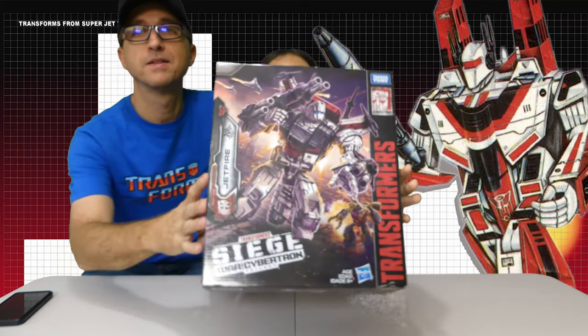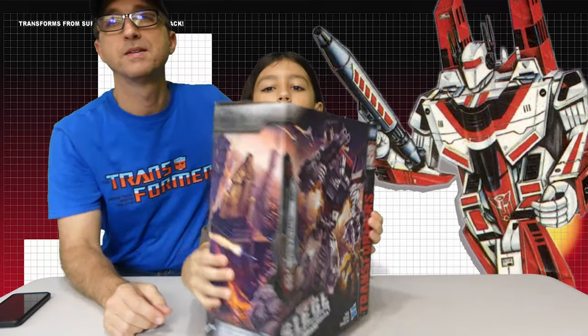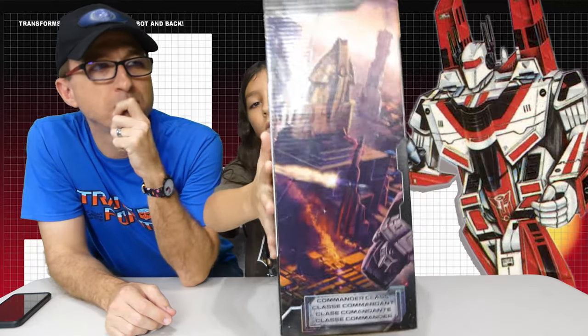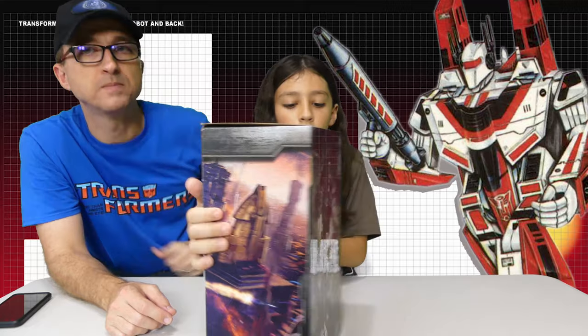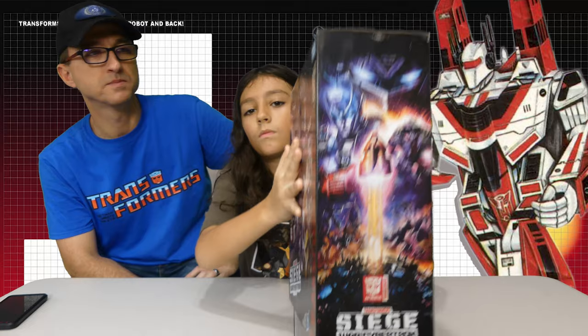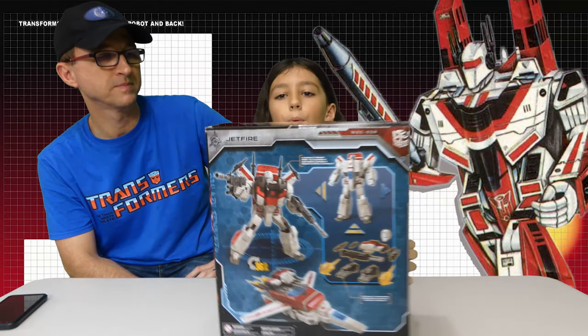So here's the front of the box. You can see it's the first time having a box where the artwork is on the front and the side. You can see it looks like that foot and that missile — that's the commander class. The side, commander class. Then the other box side where you can see his foot. And then the back.